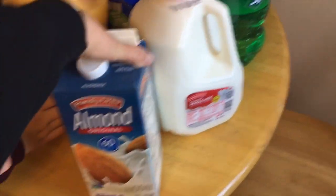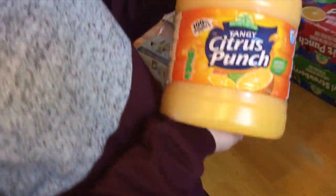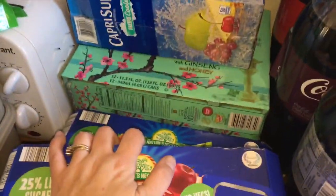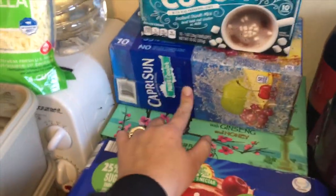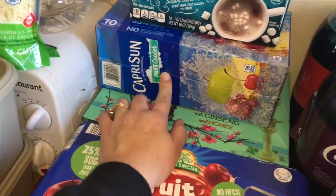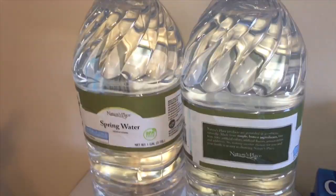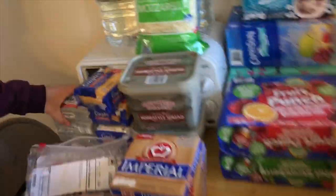A gallon of milk, half a gallon of almond milk — my daughter loves that — and basically a sunny delight. My daughter picked out little cans of Arizona teas. My 10-year-old really wanted some Capri Suns, hot chocolate, and some off-brand ones that taste basically the same. We got two gallons of water plus a jug for our water cooler for the kids — no water bottles needed.